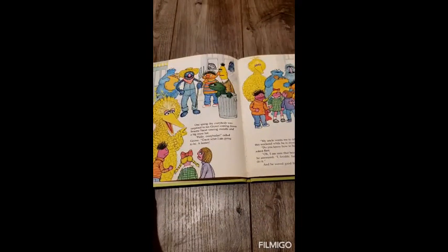One spring day, everybody was surprised to see Grover coming down Sesame Street wearing overalls and a big straw hat. Hello everybody, called Grover. Guess what I am going to be? A farmer.